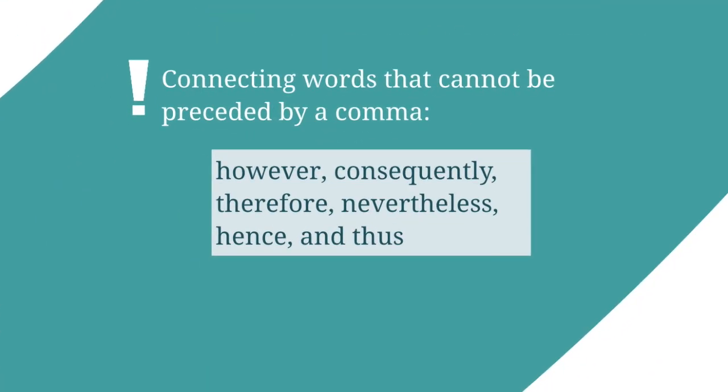There are several words that cannot be preceded by a comma, such as: however, consequently, therefore, nevertheless, hence, and thus.